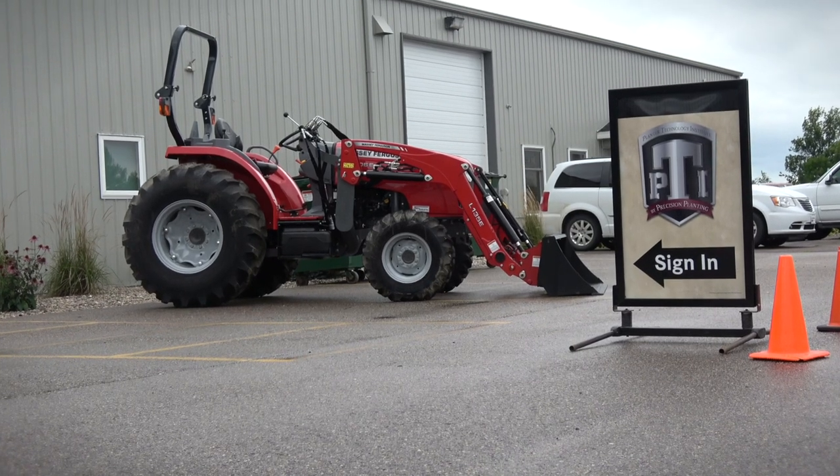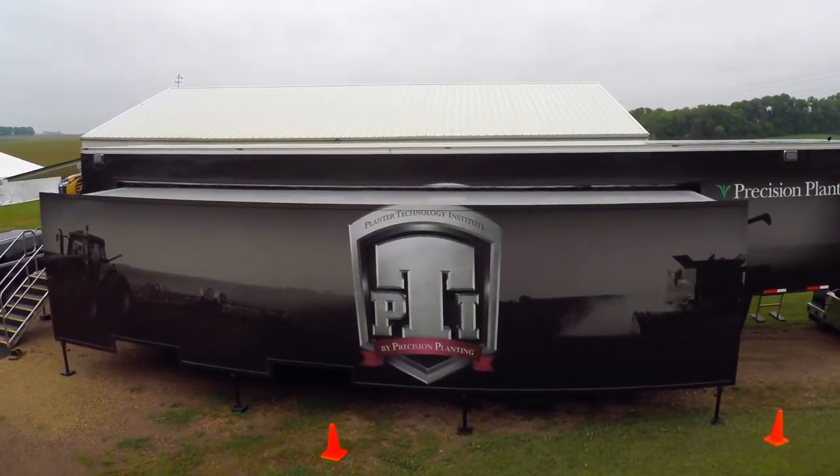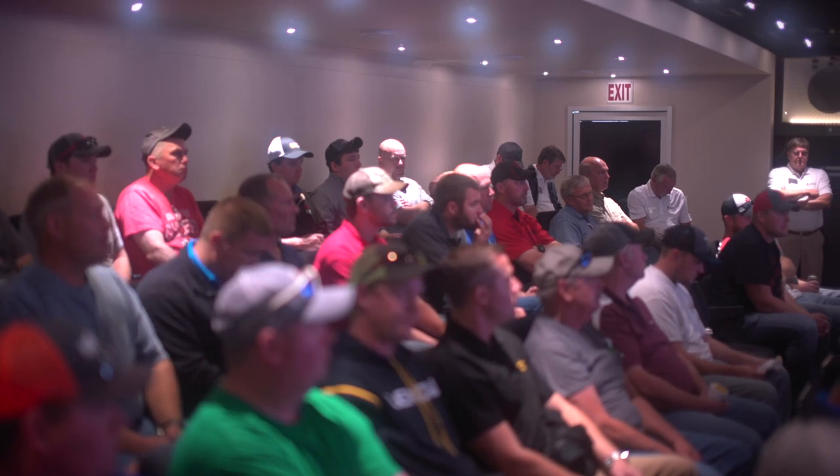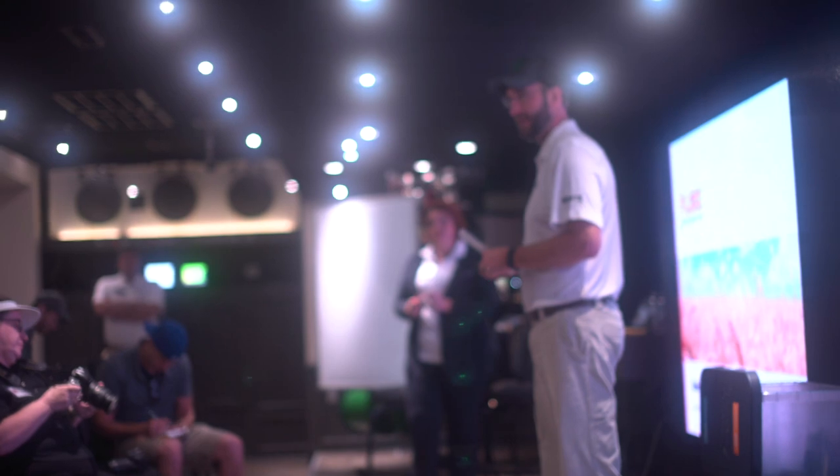The Planter Technology Institute — the PTI trailer — is a semi-trailer that was custom built. It slides out into a 60-seat classroom with row units, with planner displays, and with a video wall.